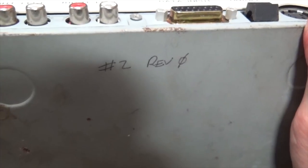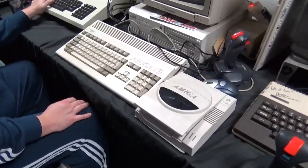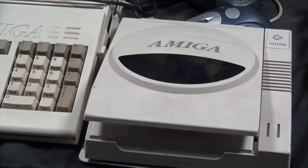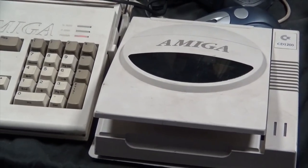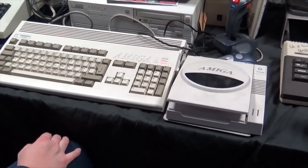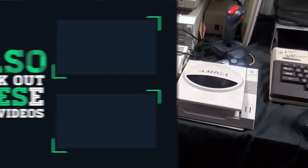I'll definitely be revisiting the CD1200 at some point in the future and hopefully doing a positive follow-up story when the drive is working. If you've watched this video all the way to the end, I've got one final question: if somebody was, hypothetically speaking, to recreate some of these drives — maybe do a crowdfunder to make some actual working CD1200s — who would be interested in buying one and how much would you be prepared to pay? Leave a comment and let me know. If there's enough interest, I'll do a follow-up video and maybe we can get that project up and running. Thank you for watching.